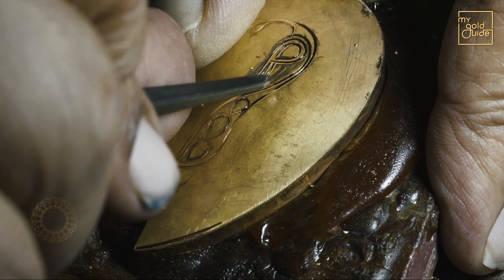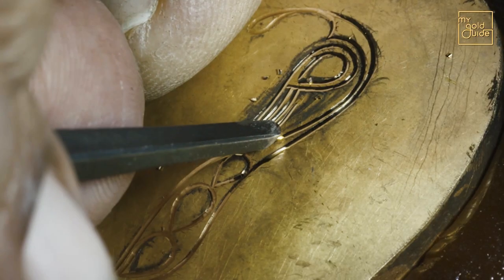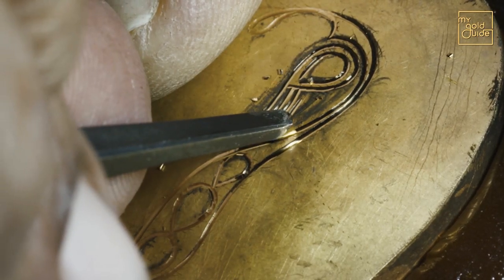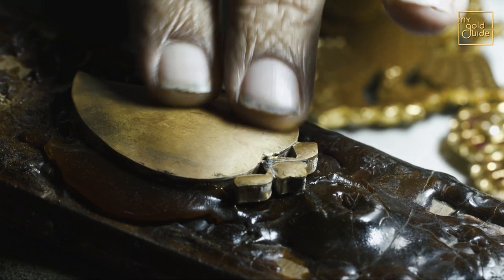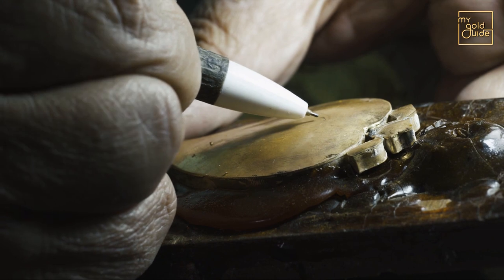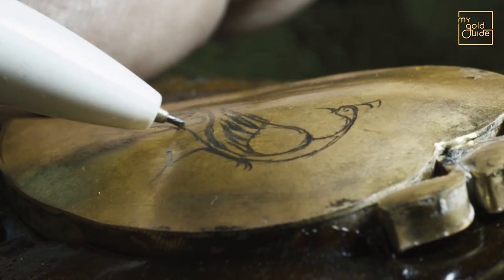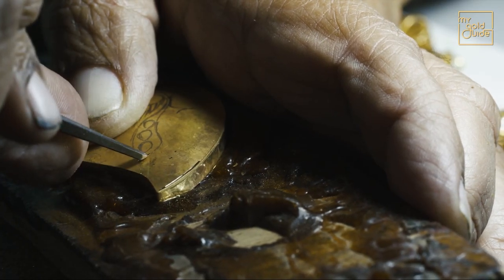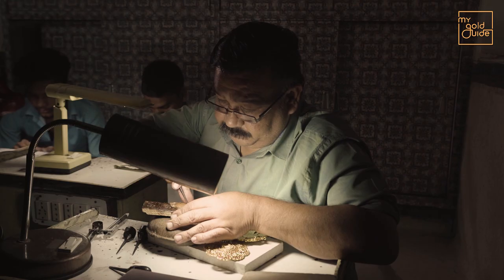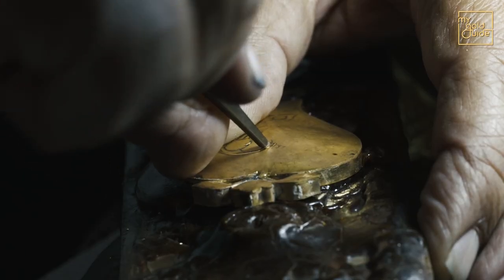The art of carving elaborate lines on gold to form a design — during engraving, lark is filled in the ornament to make it steady and avoid any damage. After mounting the ornament on a base of wood and lark, a design is drawn on it with a pencil. Once the design is complete, with skillful dedication the engraving begins. It usually takes six to seven hours to engrave a small pendant.